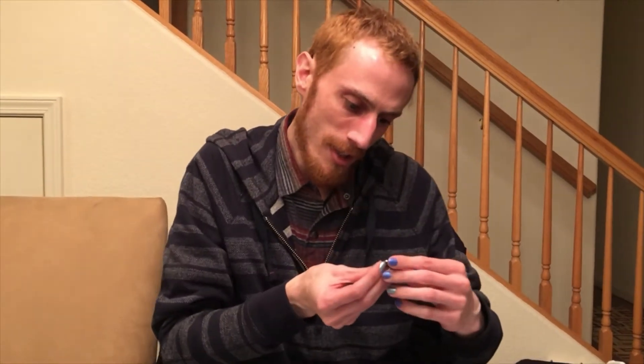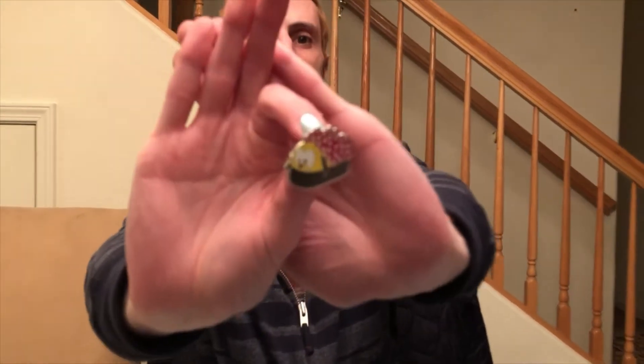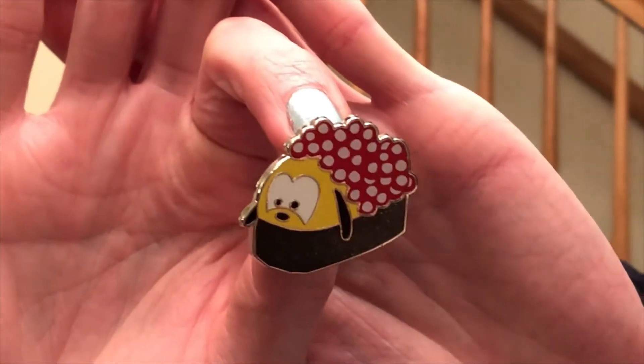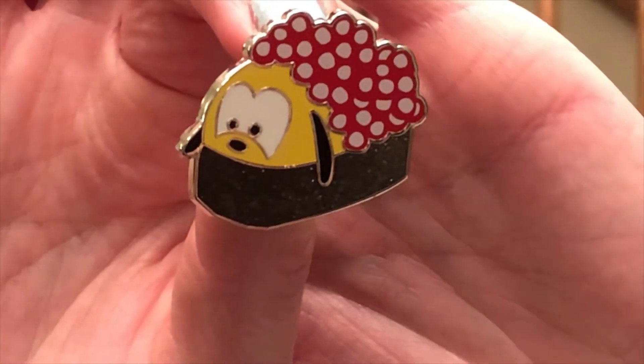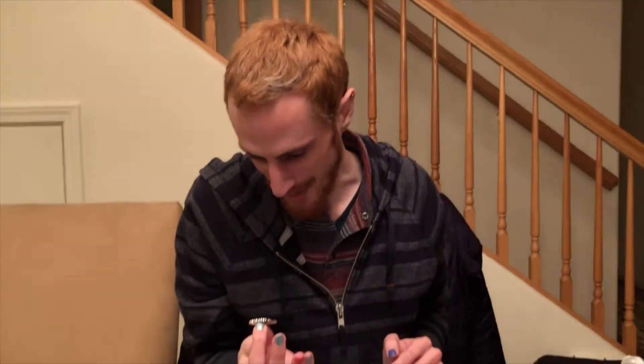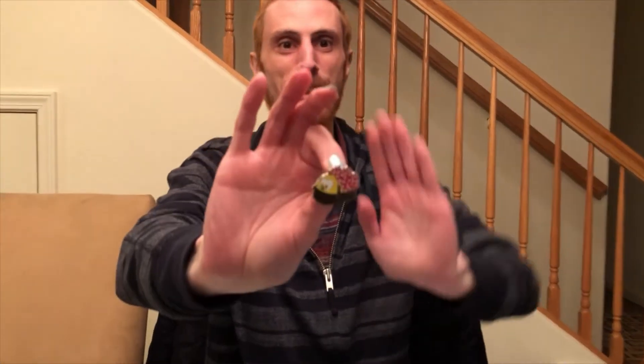Pluto's not a planet anymore — ouch. Pluto looks like he's on a fish roe — Tobiko roll. He's little chibi and the seaweed is all glittery. I like it. The seaweed is the glitter, not the fish roe. So you get some black glitter too.